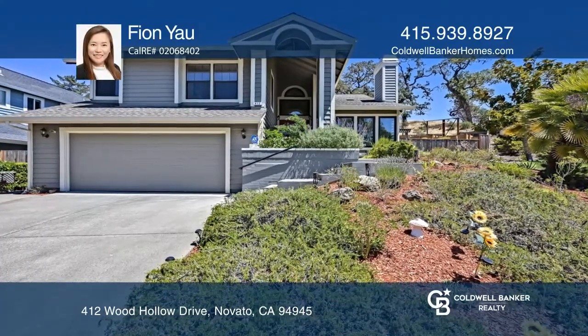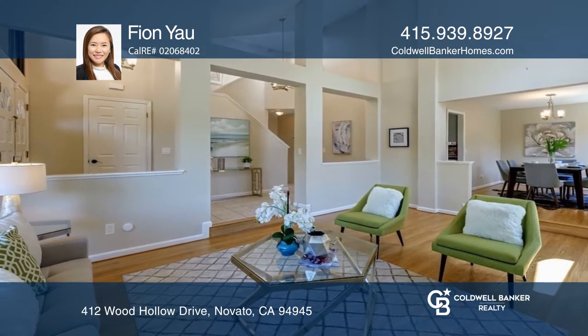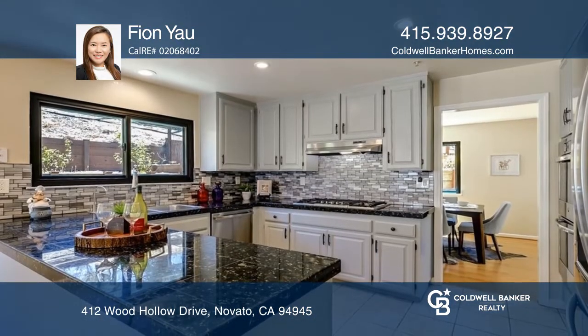Come see this multi-level home with cathedral ceilings and formal living and dining. The kitchen has newer appliances, flooring, and counters.